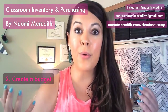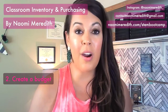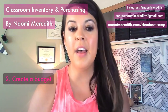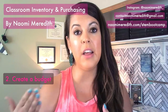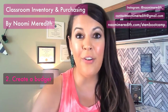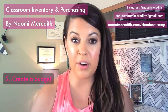The next step is creating your budget. A lot of us are actually given a budget that we are told to spend, or maybe you are going to give yourself a budget to purchase things. Create that budget, and if your school is providing it, understand what the parameters are around it. Are you purchasing things on your own and turning in receipts? Do you have to spend the money by a certain time? I have to spend mine by March, so I have to be really thoughtful about how I can make the money last and what I really need.